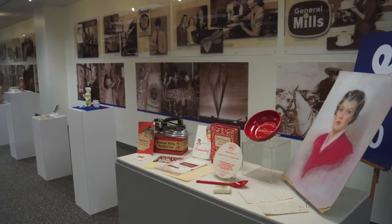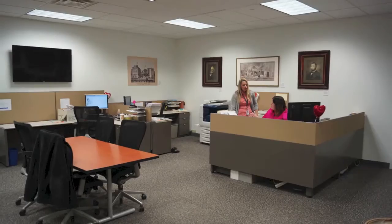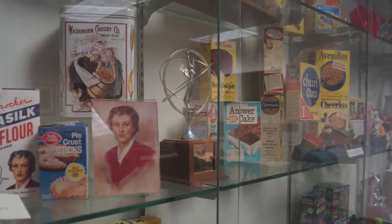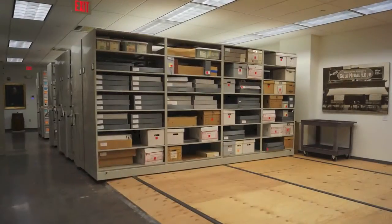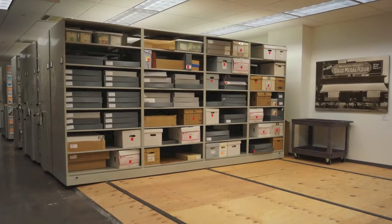Within our facility, we have a large display area. We also have research facilities where we can bring in researchers to do their own research with all of our items and assets. In addition, we have the temperature and humidity controlled vault, which is where we keep the assets and collection.